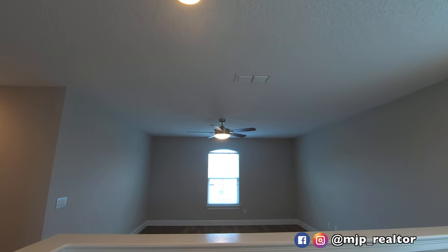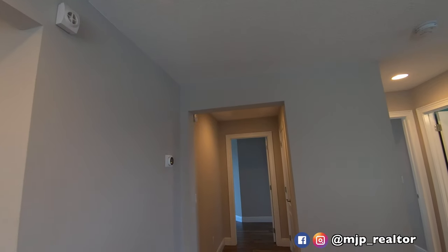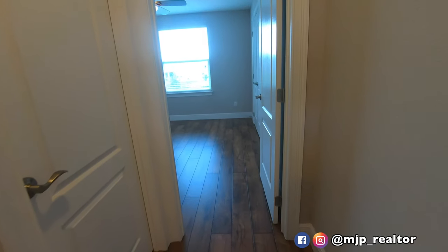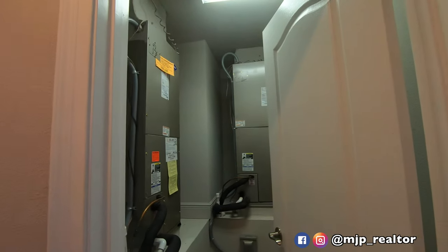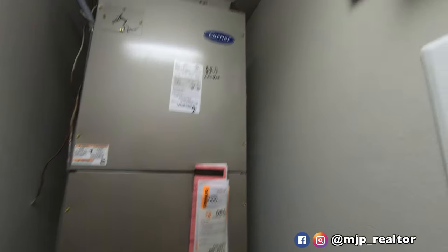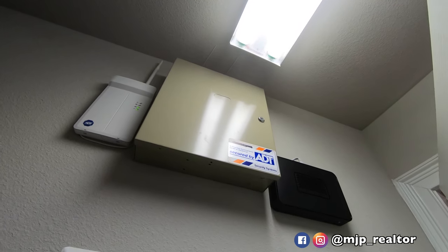As soon as you come upstairs, we do have an upstairs loft — you can use this as a second living space. Straight across there is the master bedroom. We have a bedroom in this corner with a bathroom, and then another bedroom right here. Before you enter this bedroom, there are the two air handlers upstairs. I like how they have this in a separate room — you can store some essential stuff up here. Also the data center is here, so when they come to activate your internet, everything will be set up here.